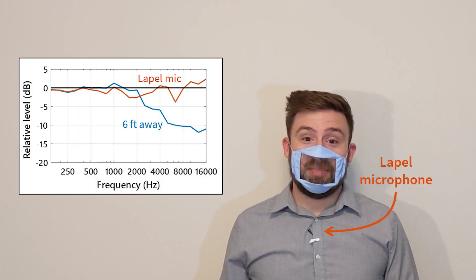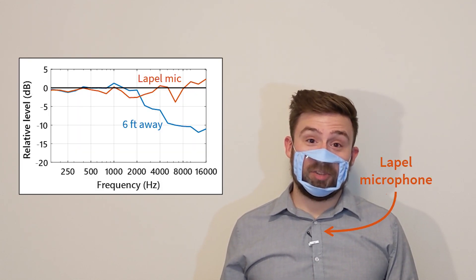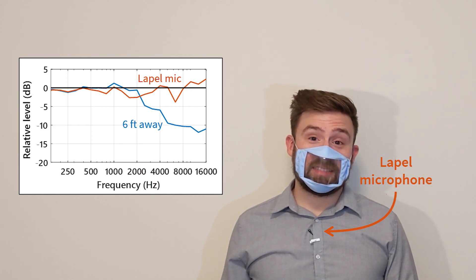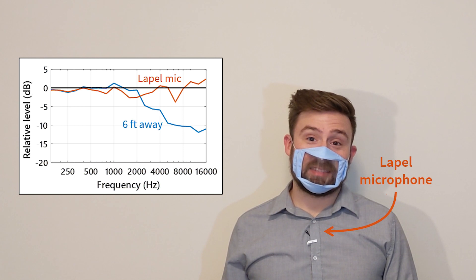There is some good news, though. Masks only block sound in front of you — microphones above and below the mask are much less affected. Right now you're hearing me through a microphone six feet away, but if I switch to this lapel microphone, it sounds more normal. Lapel microphones work well with medical masks, cloth masks, and window masks.